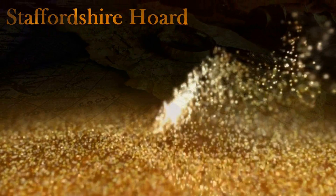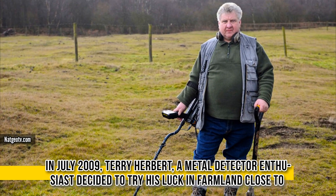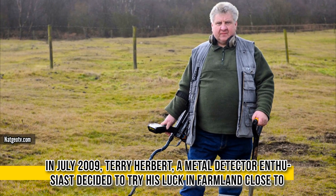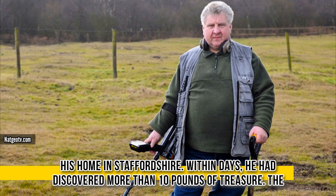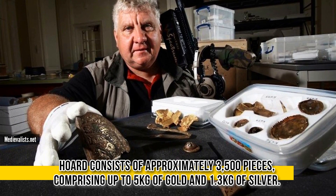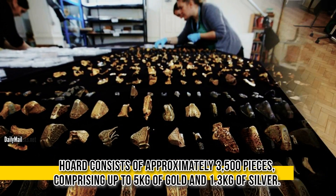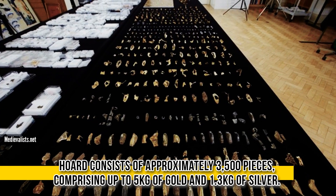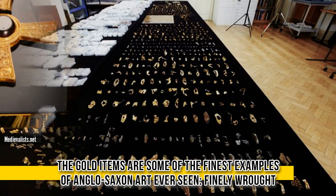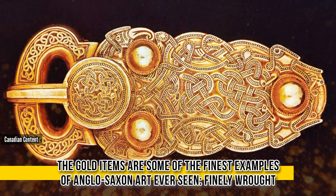Staffordshire Horde. In July of 2009, Terry Herbert, a metal detector enthusiast, decided to try his luck in farmland close to his home in Staffordshire. Within days, he had discovered more than 10 pounds of treasure. The hoard consists of approximately 3,500 pieces, comprising up to 5 kilograms of gold and 1.3 kilograms of silver. The gold items are some of the finest examples of Anglo-Saxon art ever seen.